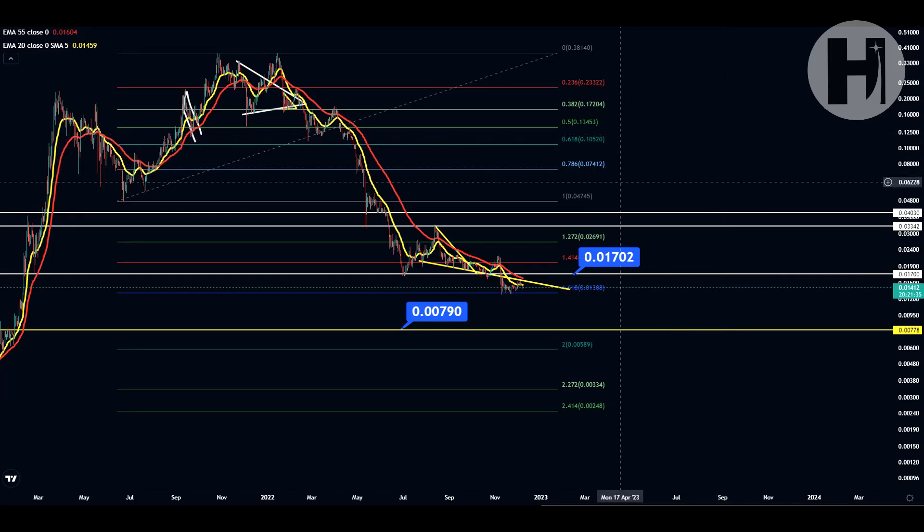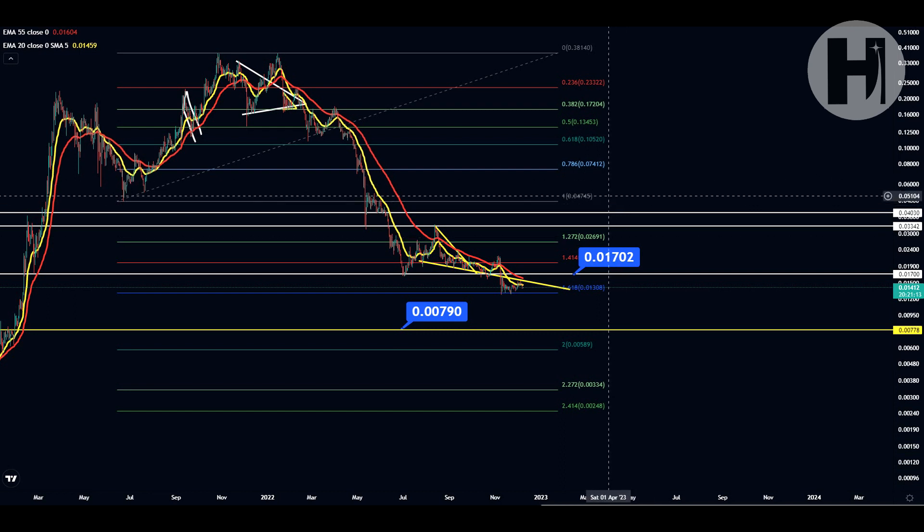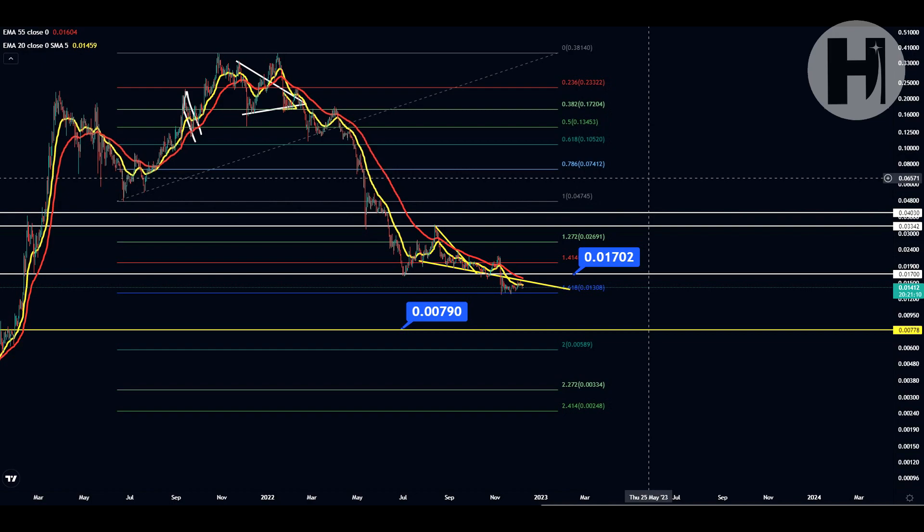Hey, what's going on? Welcome back to the channel. My name is Hazik, and in this video we're going to be taking a look at Harmony One. I do want to say that I'm not a financial advisor — you should do your own research before investing money into crypto. If you haven't seen the previous update, make sure to watch that before this one for more context. It's linked in the top right-hand corner. Let's get straight into the TA.